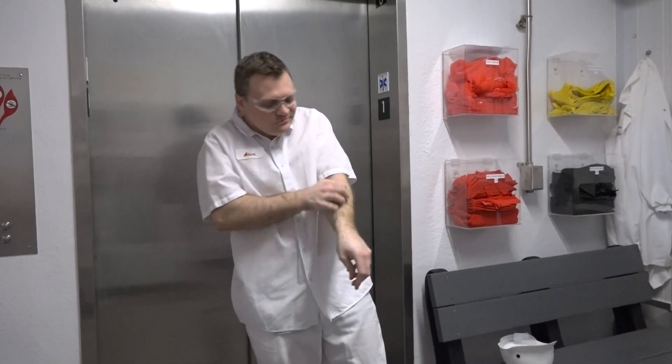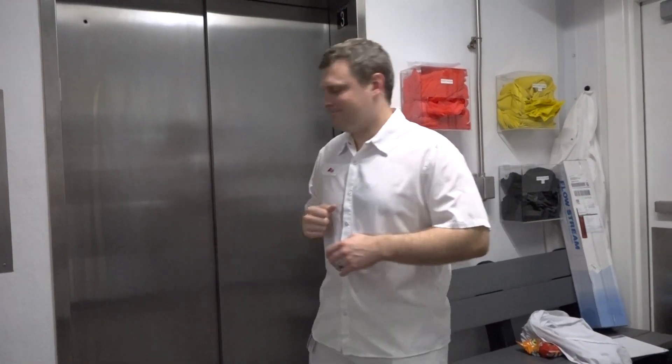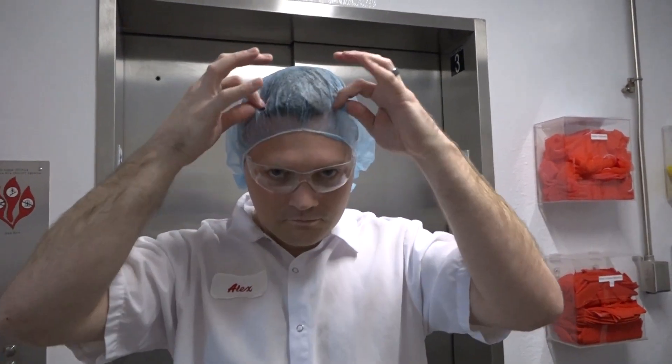Before thinking about going into the plant, report any communicable health issues or rashes. We do not allow anyone that has foodborne or communicable illnesses into the plant. For plant attire, let's start from head to toe — make sure to wear a hairnet that covers the ears and all hair.